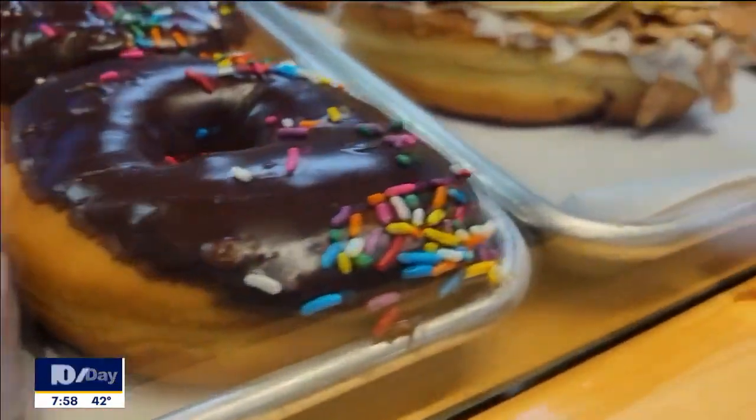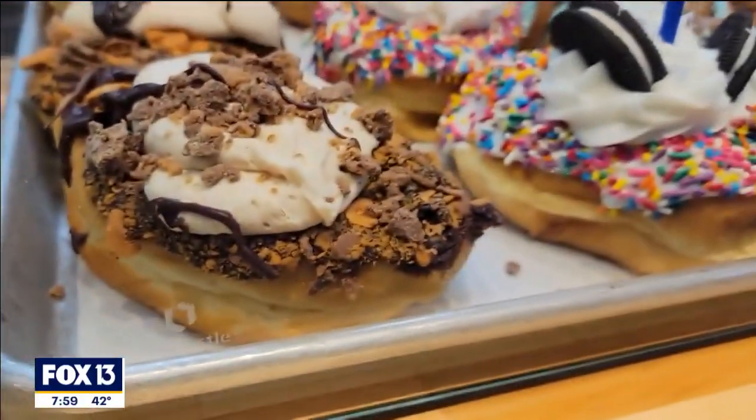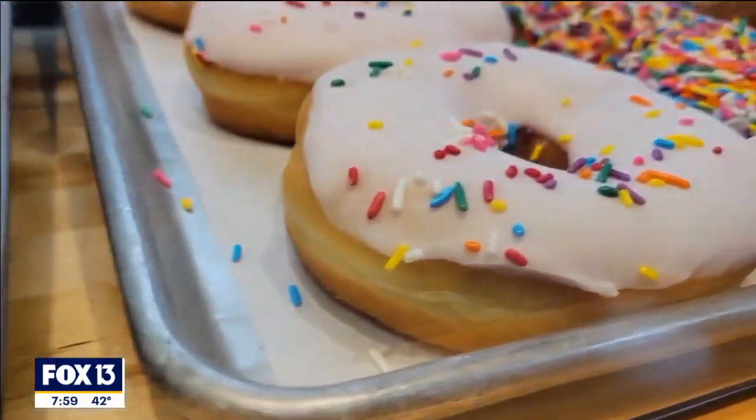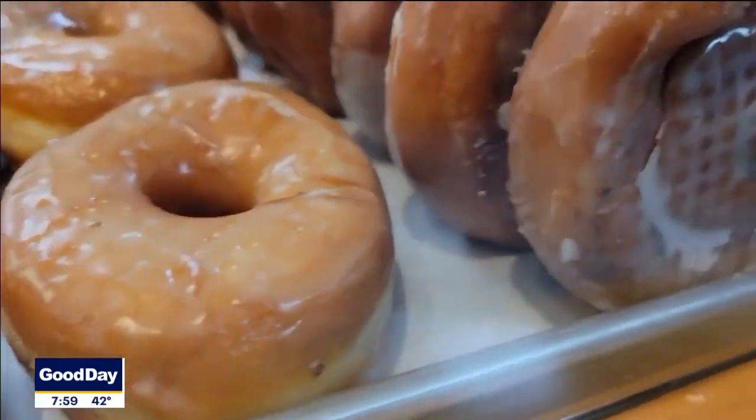We've got maple bacon, cookie monster, strawberry shortcake, peanut butter butterfinger, Nutella s'mores, cherry cheesecake. We've got a bunch of filled donuts — our jelly, our Boston, our basic ones. We do an awesome mix of classics with a bunch of sugar-loaded stuff as well.